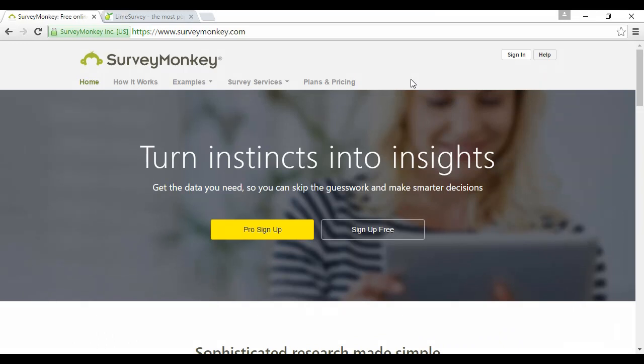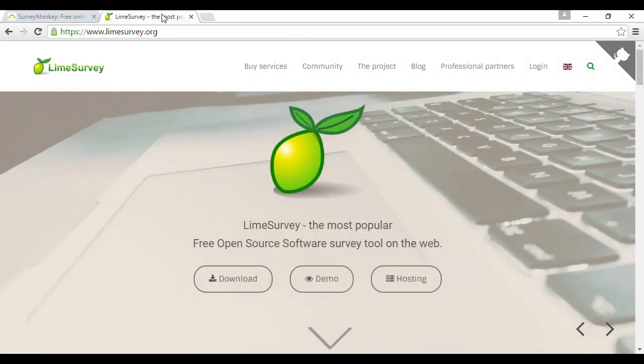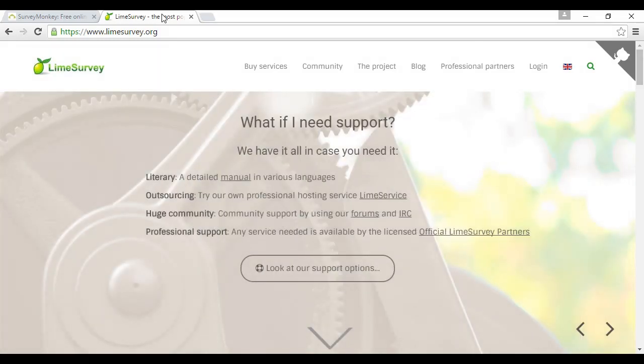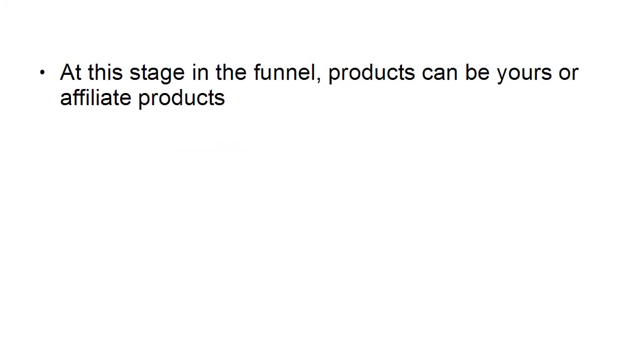There are a couple of options for survey software. The first is SurveyMonkey — a hosted solution at surveymonkey.com with free and paid versions. Another option is LimeSurvey, a free open-source solution you host on your own server. If your hosting package includes Fantastico or Softaculous, you may be able to install it from within cPanel; otherwise, download it from limesurvey.org and install it manually.